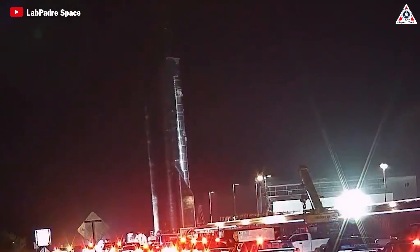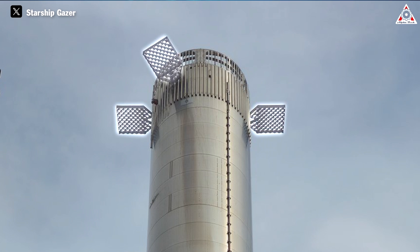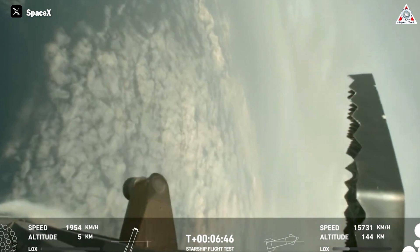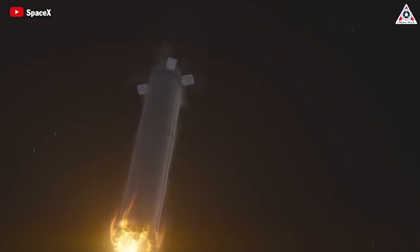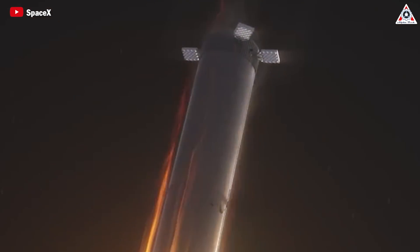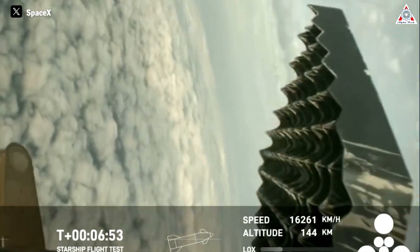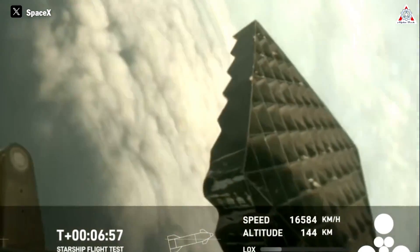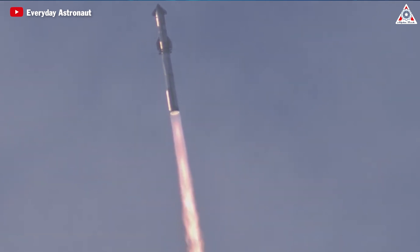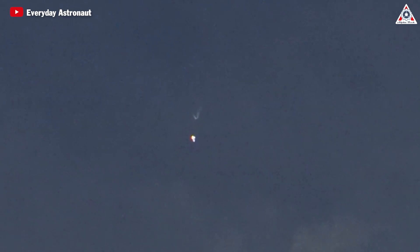These new designs are based on the issues identified from the launch process. First, there's a change to the grid fins of the booster. This stems from the landing process of B-10, which highlighted an important area needing improvement. During the landing process, B-10 exhibited significant instability — the grid fins were rolled, shaking vigorously in an uncontrollable manner. SpaceX has not made any announcements regarding this issue, but there are some very interesting speculations.